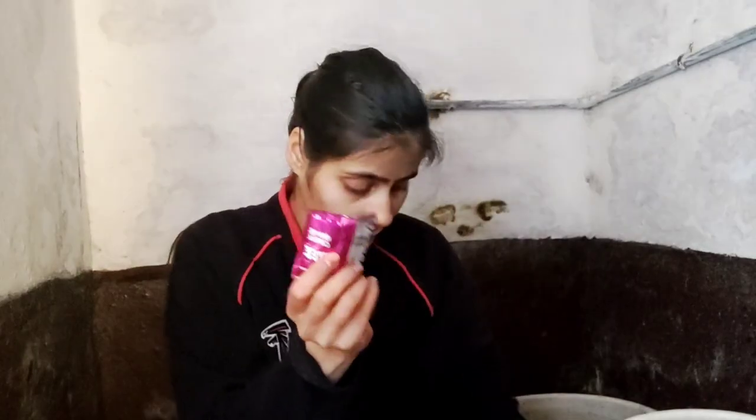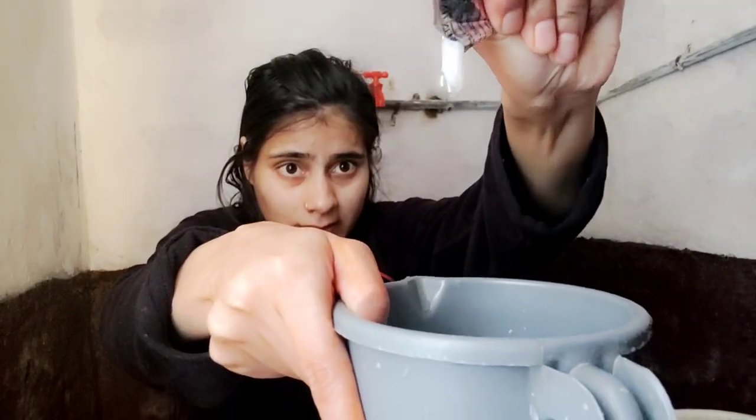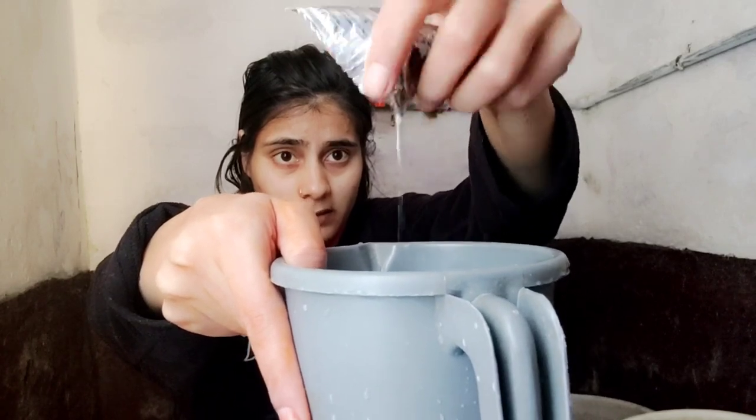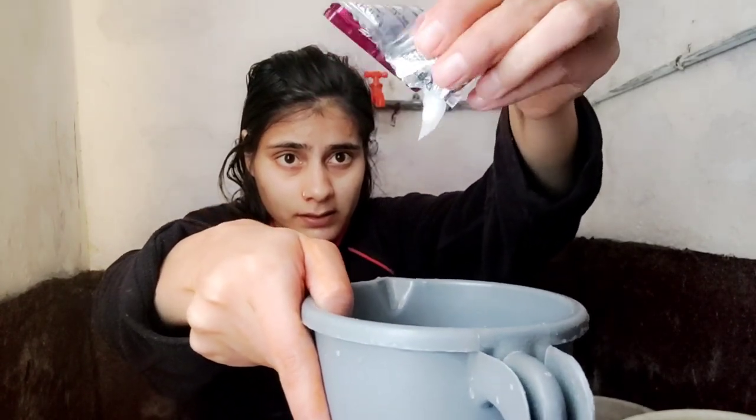It was a shampoo and conditioner, but you have both shampoo. The quantity is very low. If you have long hair, the quantity is very low.